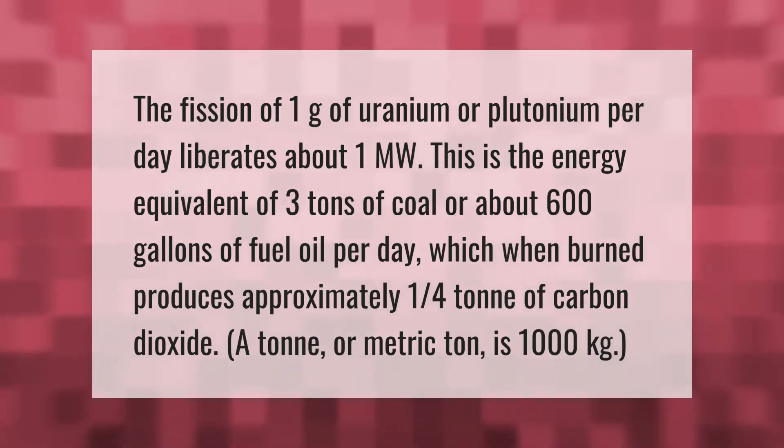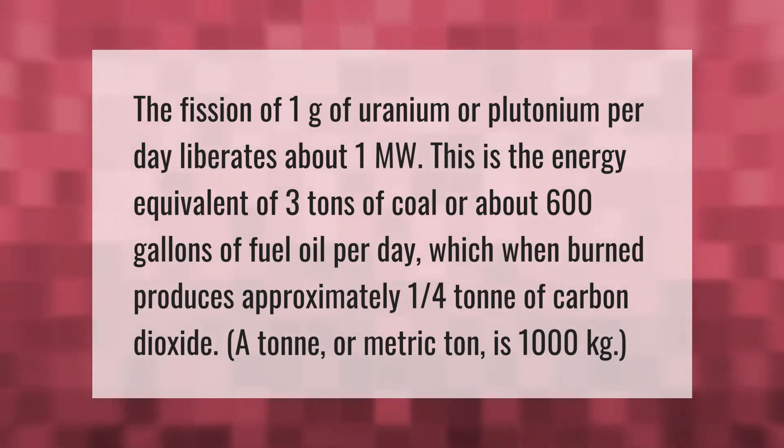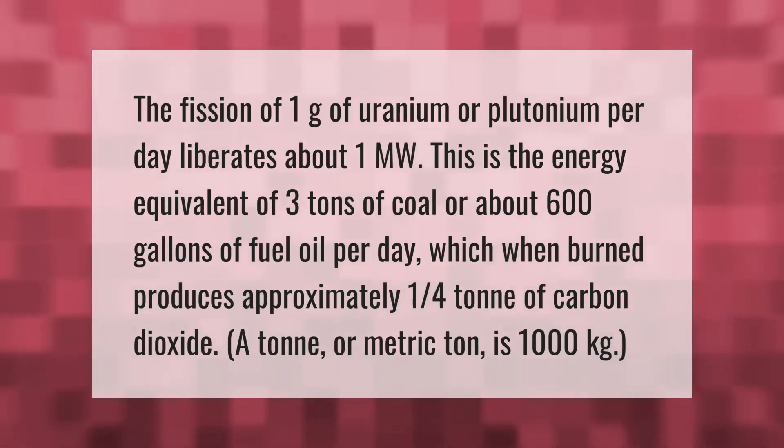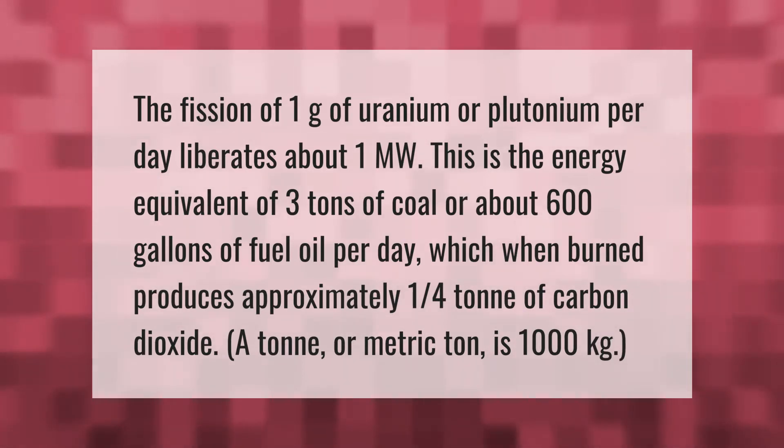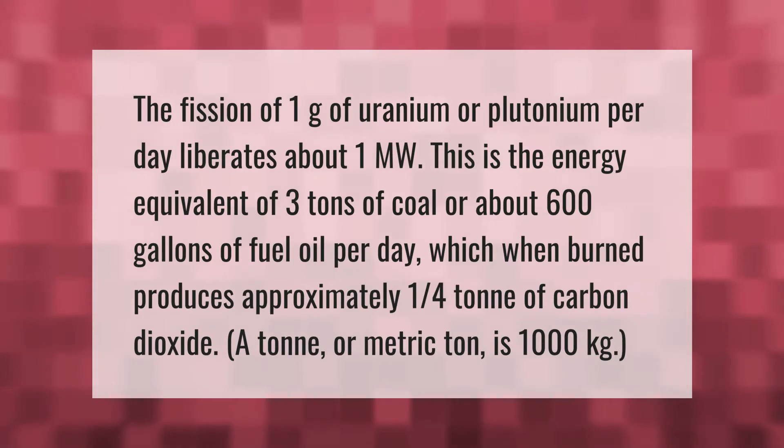The fission of one gram of uranium or plutonium per day liberates about one megawatt. This is the energy equivalent of three tons of coal or about 600 gallons of fuel oil per day, which when burned produces approximately one quarter ton of carbon dioxide. A ton, or metric ton, is 1,000 kilograms.